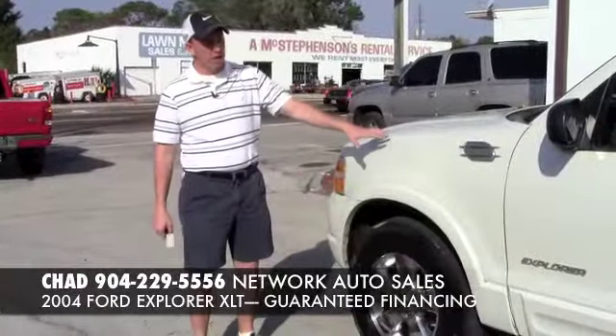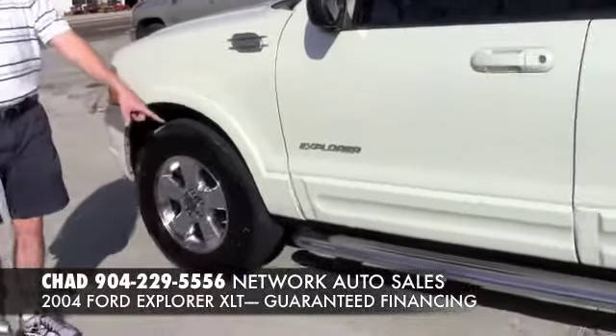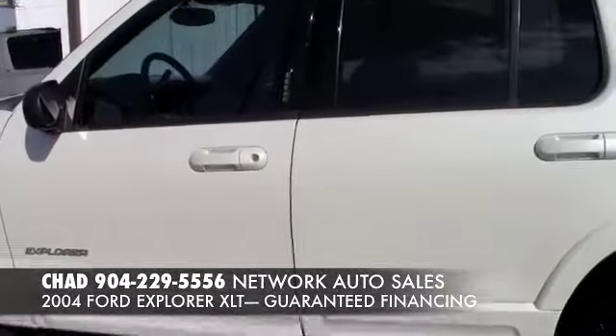This Explorer is a beautiful white color. It's got the chrome wheels with a good set of all-terrain tires on it, and the chrome running boards. It looks really good on this vehicle.